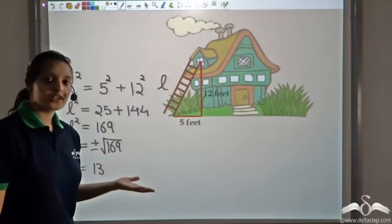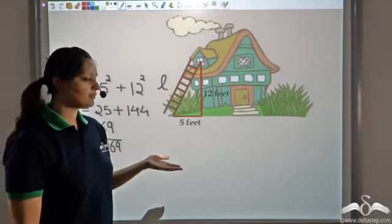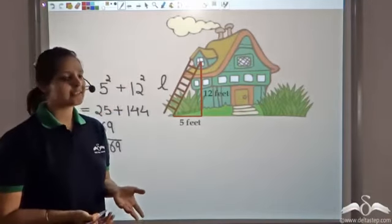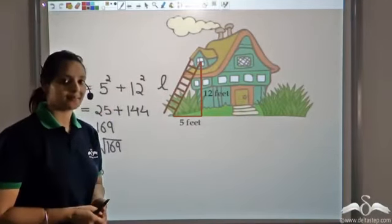So we've seen how Pythagoras came about his theorem and we've seen the applications of this theorem too. Now try to find some right triangles and try applying Pythagoras theorem.